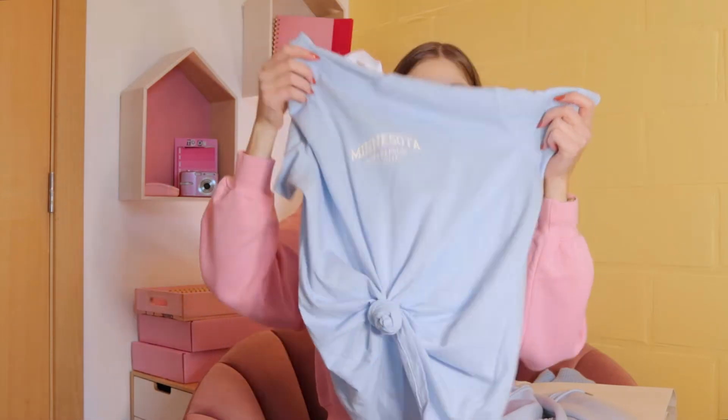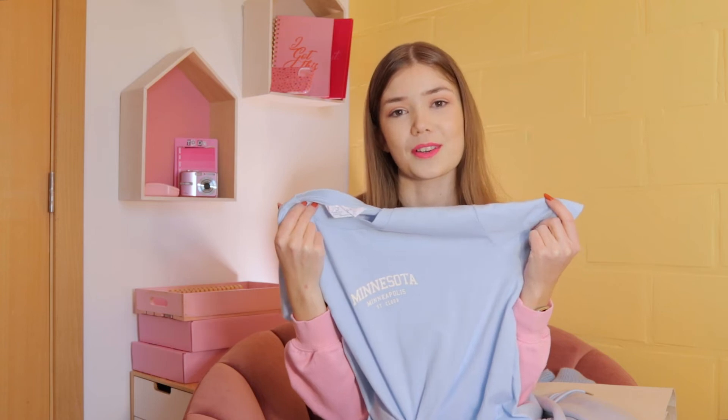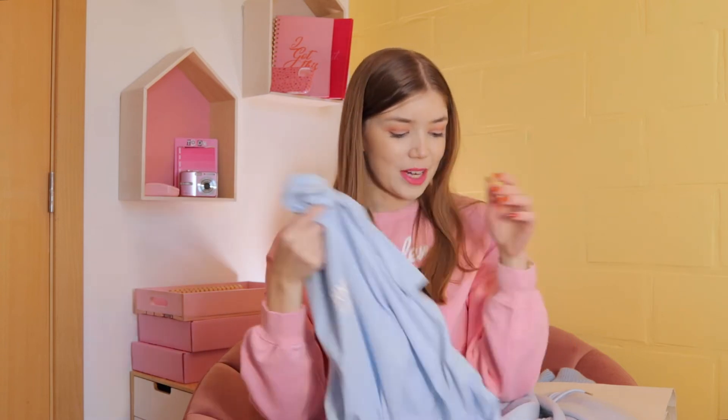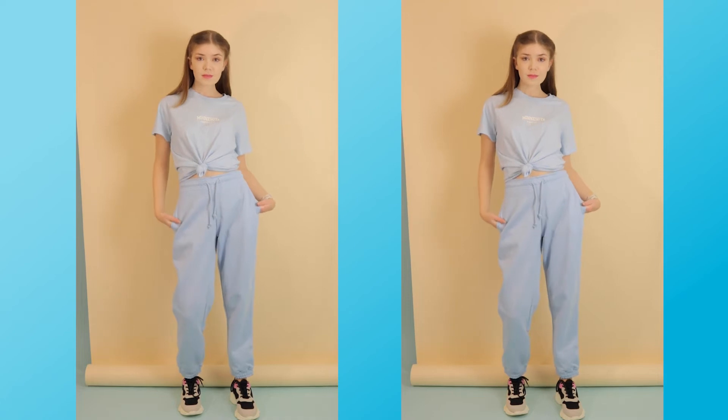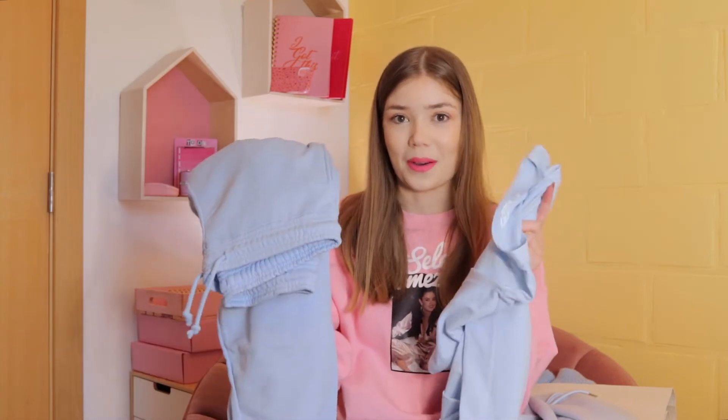The next item is a matching shirt because I love to color coordinate my outfits, and I really love the blue on blue. And a pair of blue joggings — so these pants, I bought them as well.